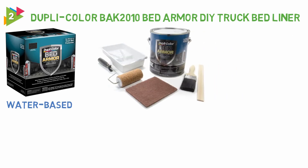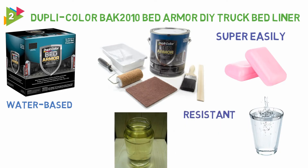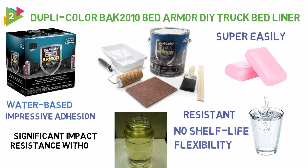Dupli Color Bed Armor cleans up super easily with soap and water but has been formulated with Kevlar which is resistant to gasoline and other automotive chemicals. Once opened, the pot has no shelf life so can be reused for top-ups too. The truck bed coating provides impressive adhesion and flexibility and can withstand significant impact resistance without damage.